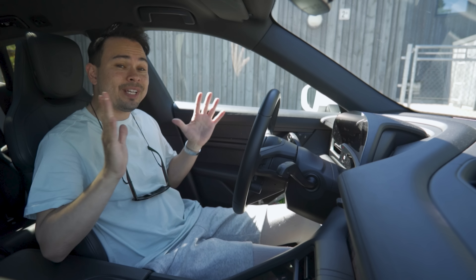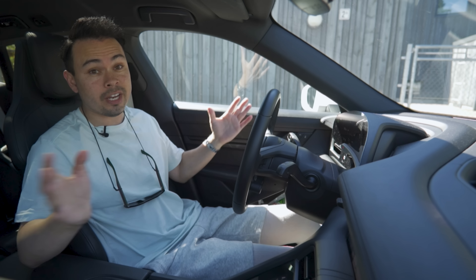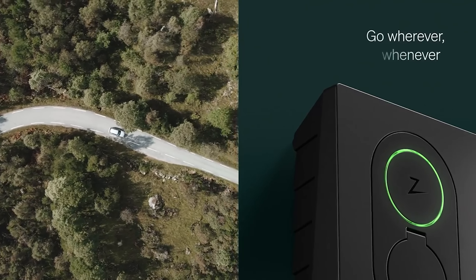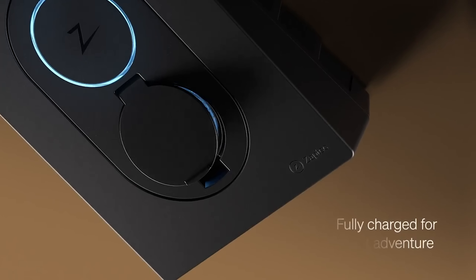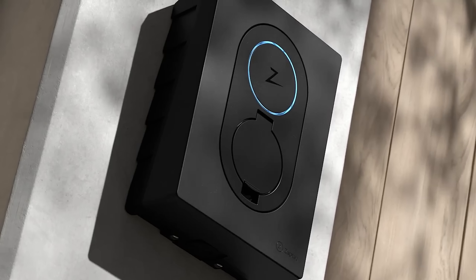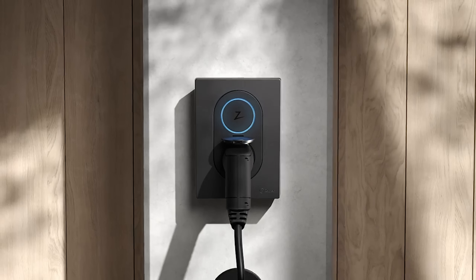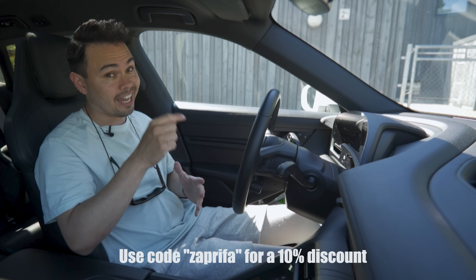Quickly, before we kick off today's topic, I just want to give a huge thanks to today's video sponsor, Saptic, with their Saptico home charger. The Saptico is a cool, small, and stylish home charger that can charge up to 11 kilowatts on AC charging. You can have it in a few different colors, and it is really small and stylish. So if you're looking to buy a home charger, go to the description box down below, find your country, click on the link, and purchase it from one of the vendors. If you live in Norway, you can use the discount code SAPRIFA to get 10% off your purchase.